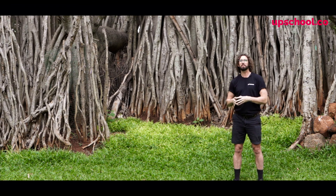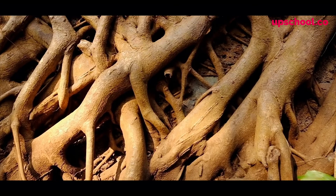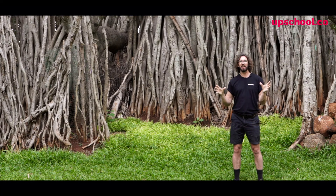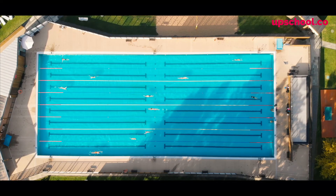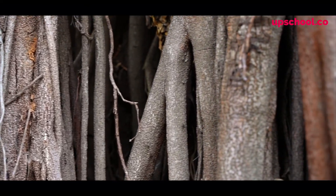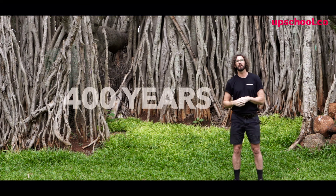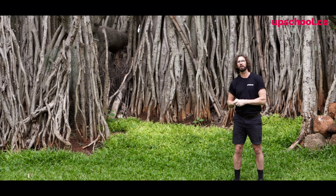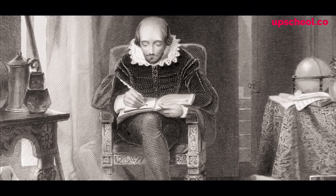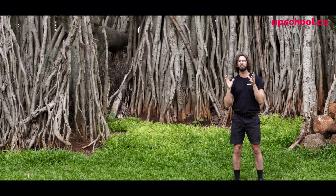Behind me you can see this is the Banyan tree and it is absolutely colossal, not only in size but also in age. The surface area of this tree and the canopy spans over the size of two Olympic swimming pools, but what's even more amazing is it has over 500 trunks. What's really remarkable about this tree is its amazing age — it's over 400 years old, which means when it first started growing the Ottoman Empire was still in command in the Middle East and yes, William Shakespeare was writing Hamlet. That's how old this tree is.